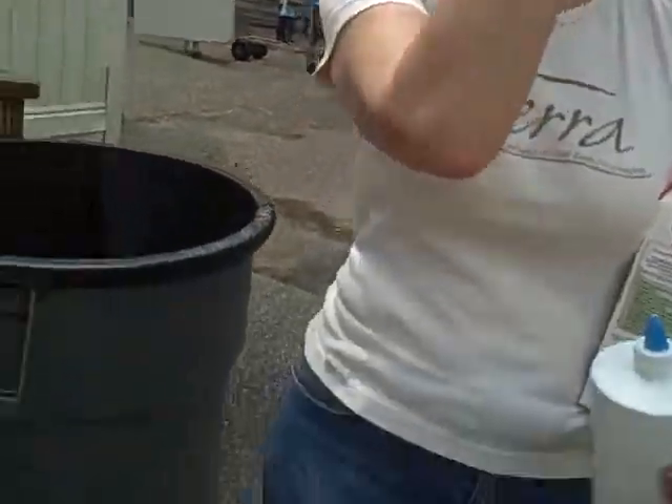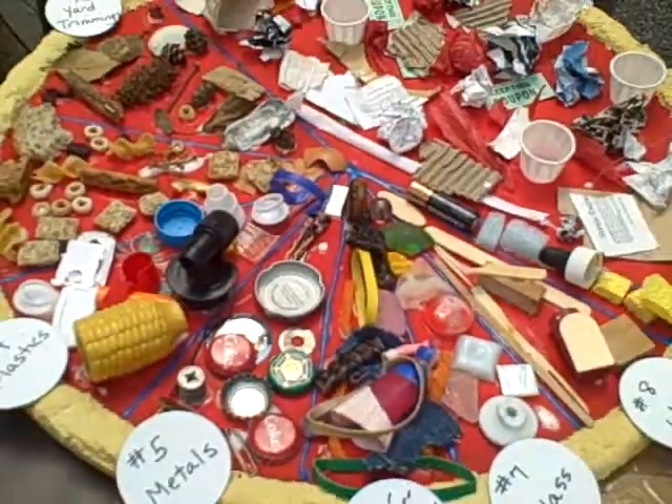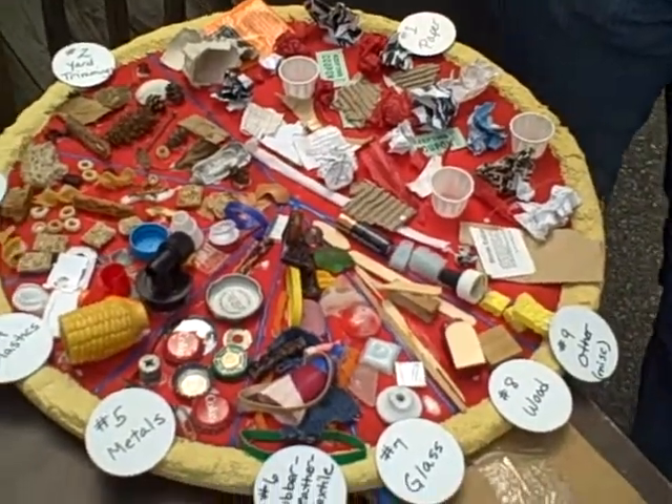Hi everybody! We're here with Carla Gilruth from Terra Tea Shop, and she's going to tell us about this really cool-looking garbage pizza. Can you explain what this is all about? Sure. This is a trash pizza, and it represents what sits in our landfills right now.